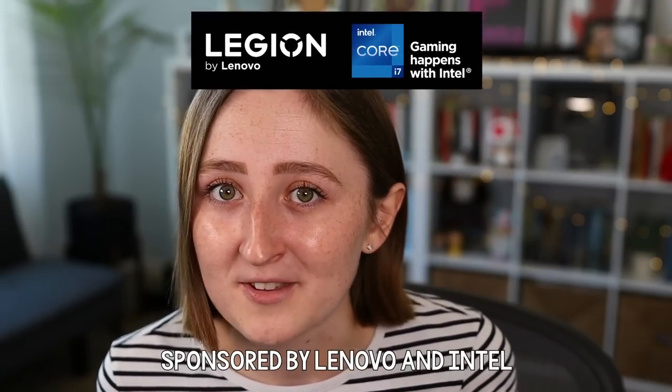Thanks to today's sponsors, Lenovo Legion and Intel, this is actually possible. I seriously cannot thank Lenovo and Intel enough for making this possible because this is like a dream come true.